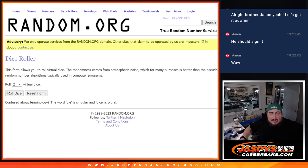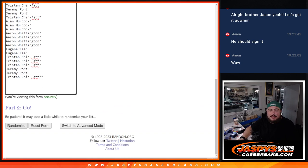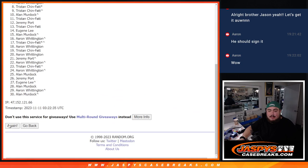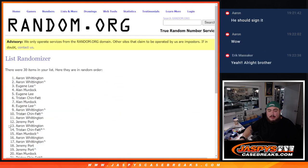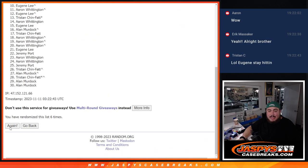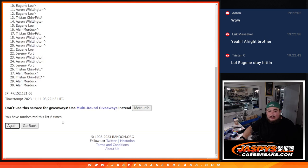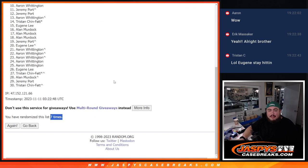All right, here we go guys — dice roll for the team giveaway. Six and a one: seven times. One, two, three, four, five, six — and seventh and final time, got six and a one again. Boom, seven times.